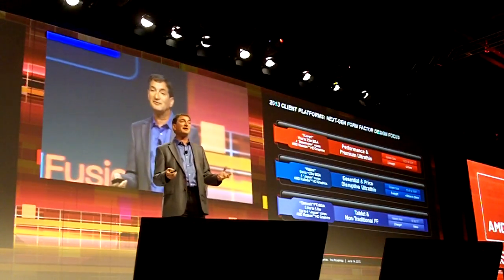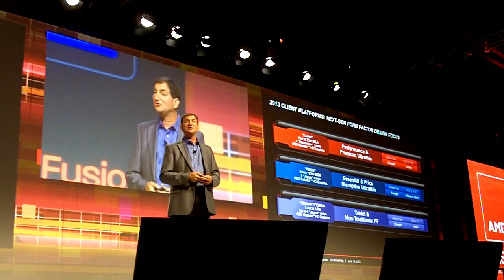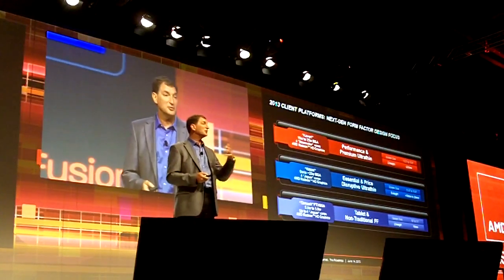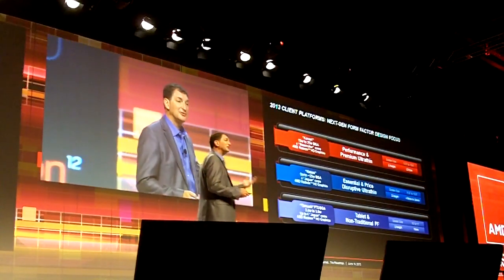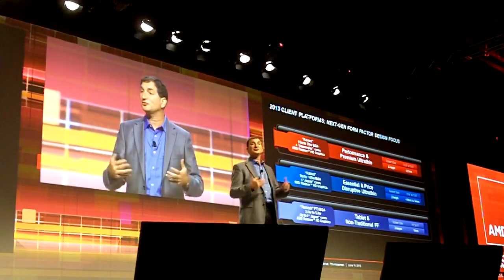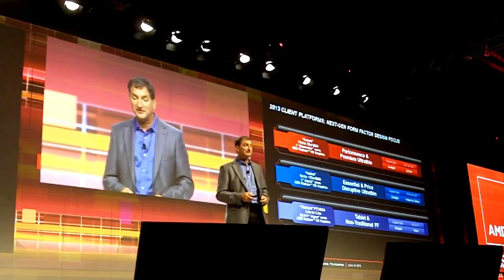What we've done with Kaveri is we're enabling HSA for applications. This is our first design that's really going to be fully leveraging not only the shared memory from a physical standpoint, but virtual shared memory. Very excited about Kaveri.